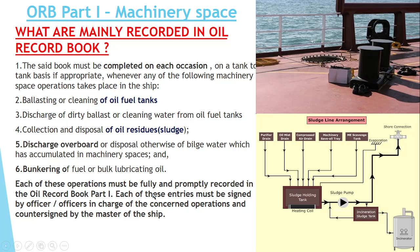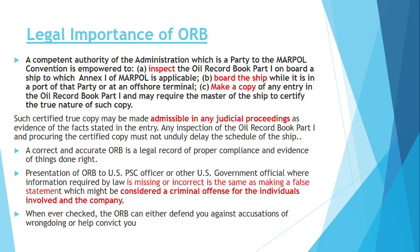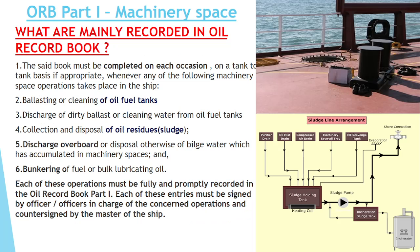Each of these operations should be promptly recorded in the ORB without missing the chronology. After recording, the officer in charge should sign, followed by the chief engineer, and countersigned by the master of the ship.